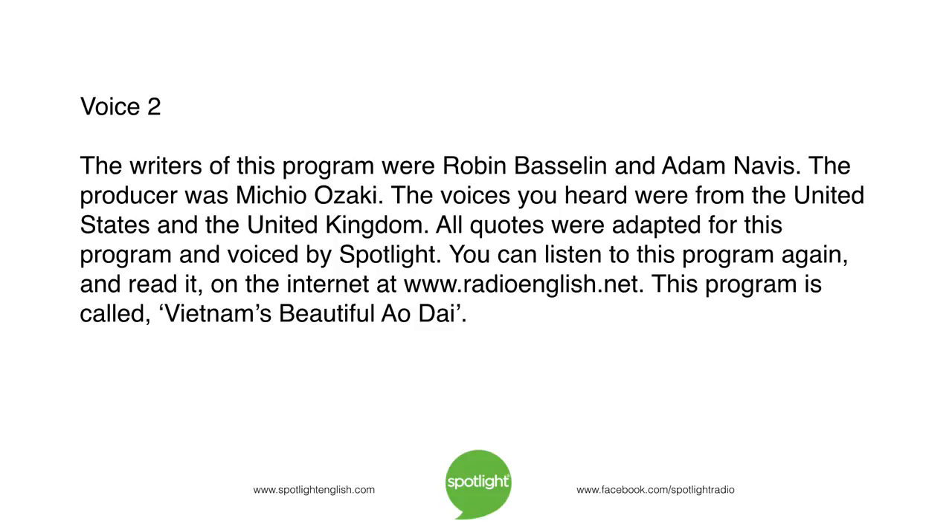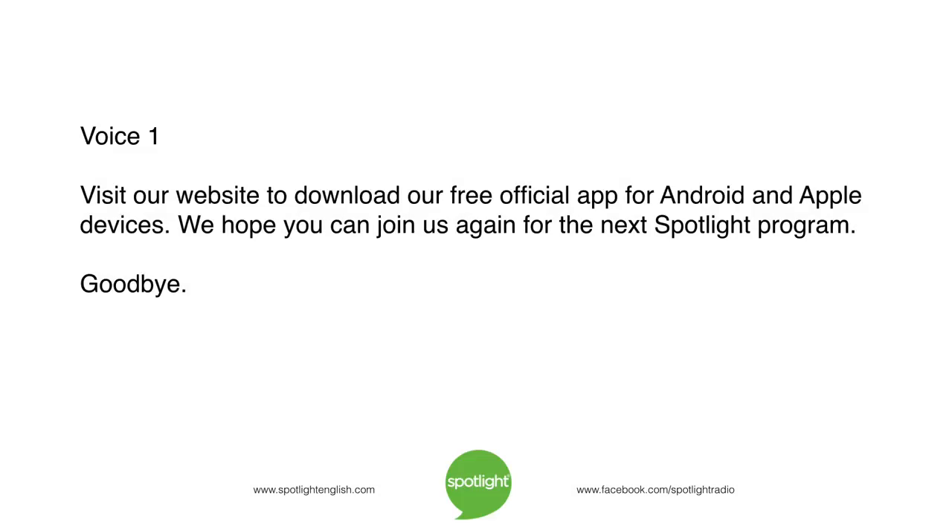You can listen to this program again and read it on the internet at www.radioenglish.net. This program is called Vietnam's Beautiful Ao Xai. Visit our website to download our free official app for Android and Apple devices. We hope you can join us again for the next Spotlight program. Goodbye.